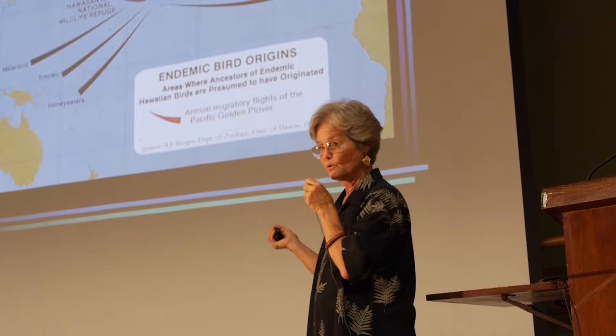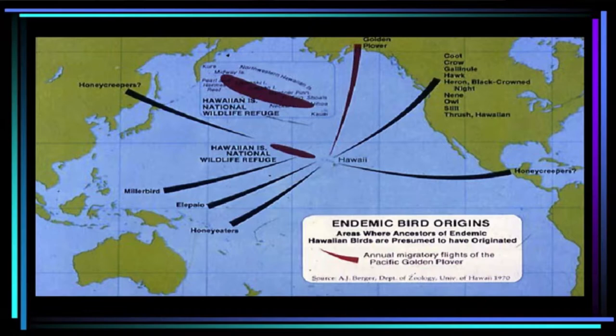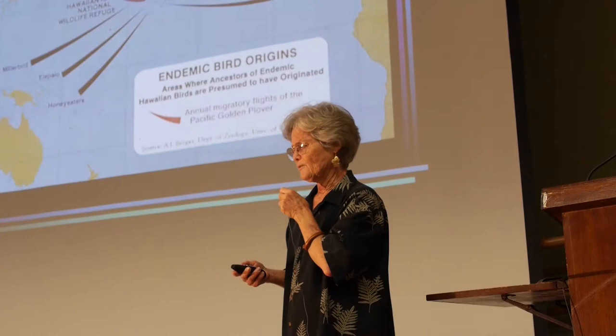So where did our native birds come from? They came from the New World and the Old World. This is an ancient map from the first edition of the Atlas of Hawaii. Our crow, gallinules, water birds, hawk, heron, owls, stilt, Hawaiian thrushes, and the kolea or golden plover all came from the New World. Honeycreepers probably from the New World — maybe, maybe not. And then the millerbird, which I'll talk about at the very end, the elepaio our native flycatcher, and then our native birds we used to think were honey eaters but are now thought to be in a different family.